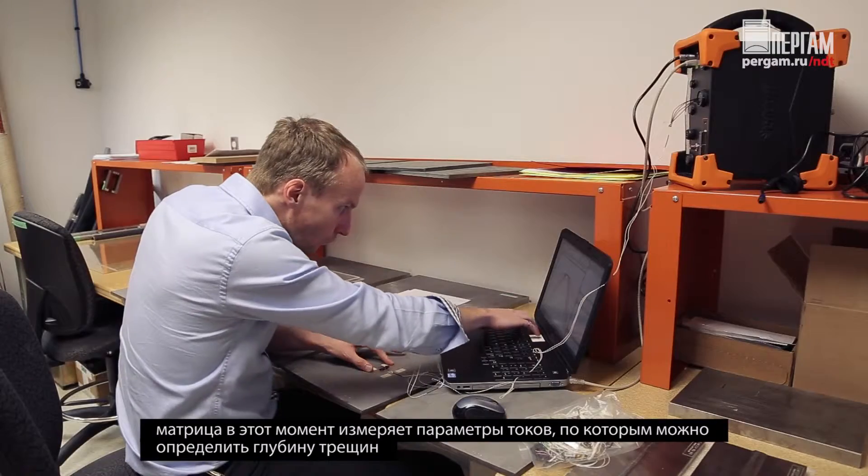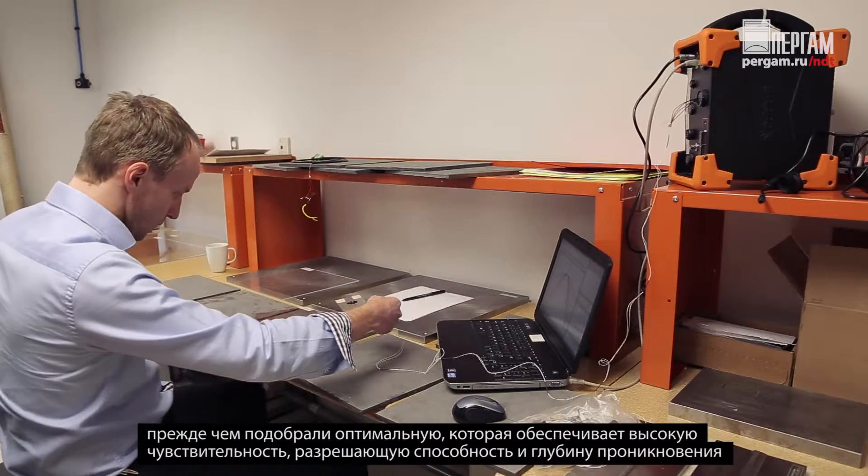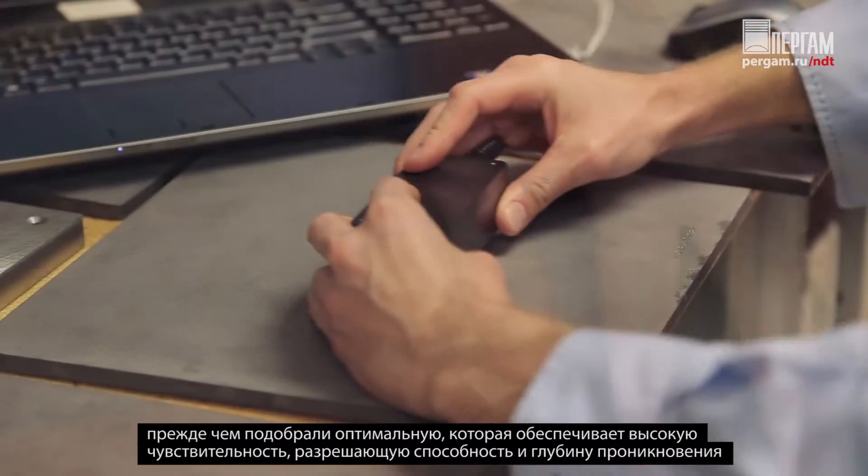Over 30 coil prototypes were carefully assembled over a one-year period, and each was tested and characterized, until we found just the right balance between coverage, penetration, and resolution.